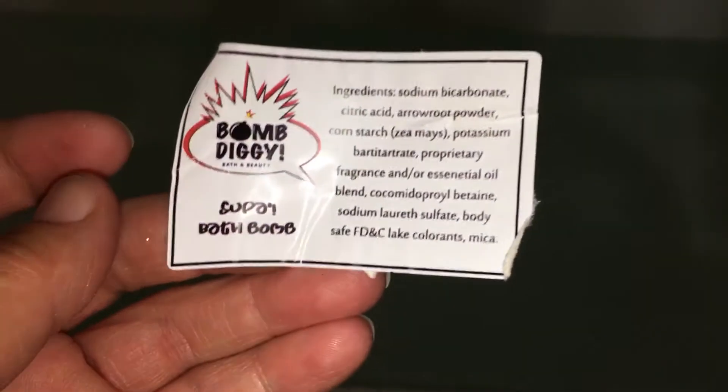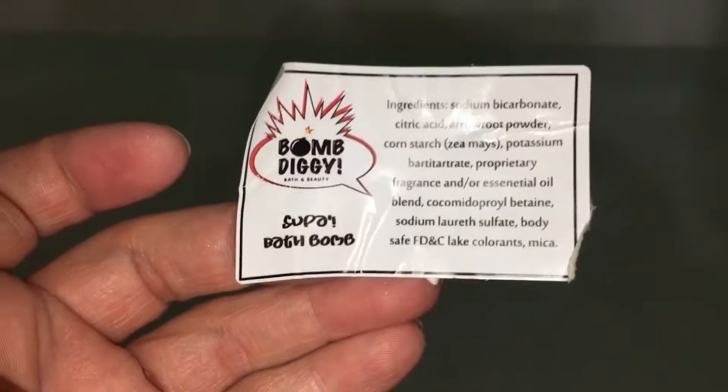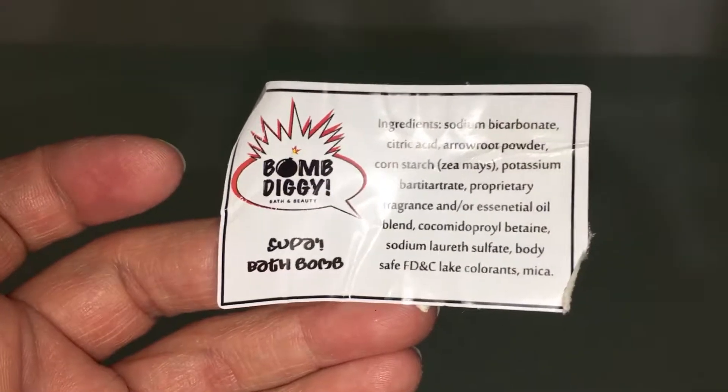Hello everyone! It's my bath time and tonight we are doing a Bomb Diggy bath bomb. This is my first from them and this is the Supa bath bomb.